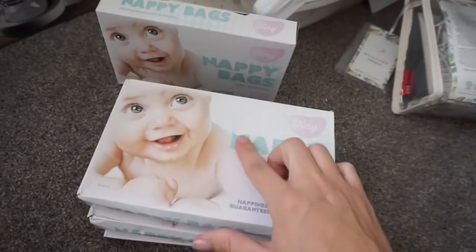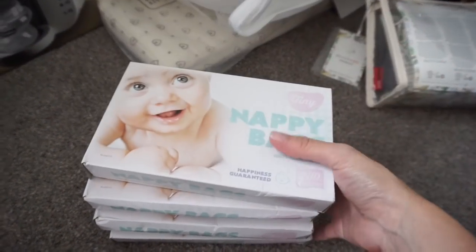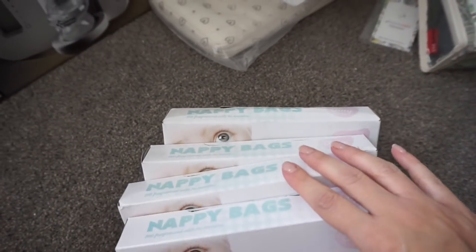Pete had already opened these — four packets of nappy bags, 200 in each, so 800 nappy bags. That should keep us going for a little while.